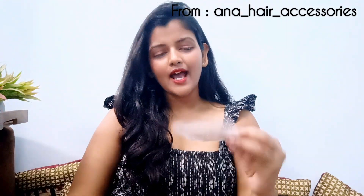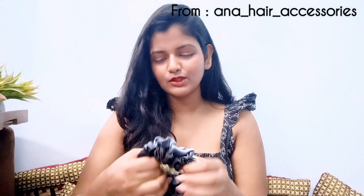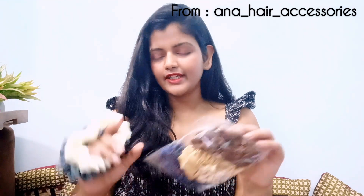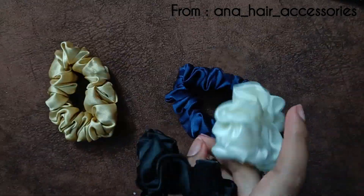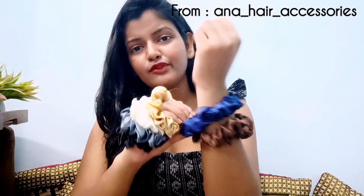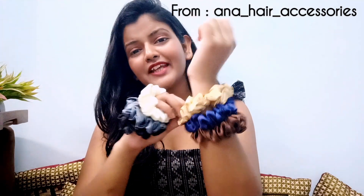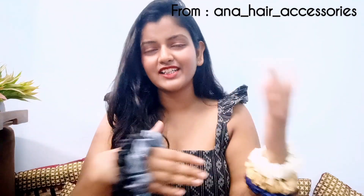As a token of thanks, they gave these cute earrings. This is like a small business, it's newly started I think. The quality they are providing is pretty good. I think this is their small or medium size. I got six scrunchies for Rs.160. Can you imagine this quality? These are satin scrunchies, which are preferable for your hair. You're getting these beautiful scrunchies for Rs.160 including the delivery charge — there's no extra delivery charge.